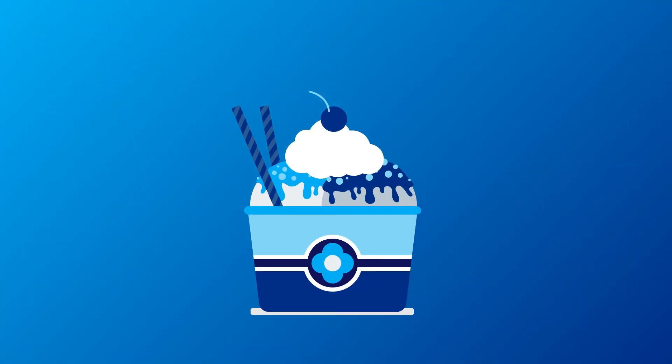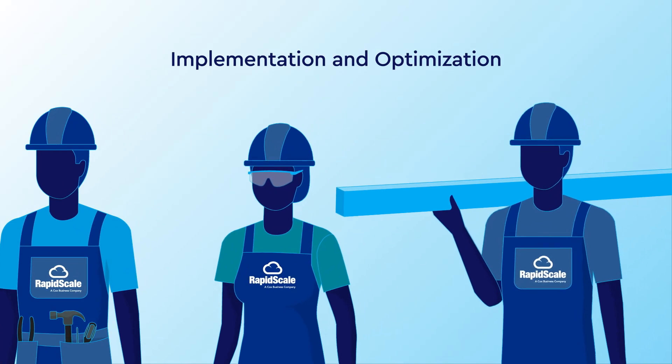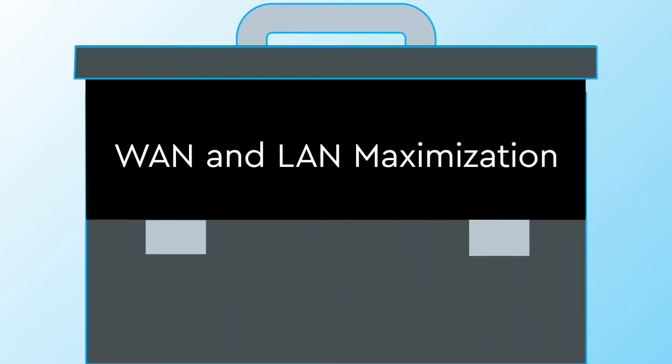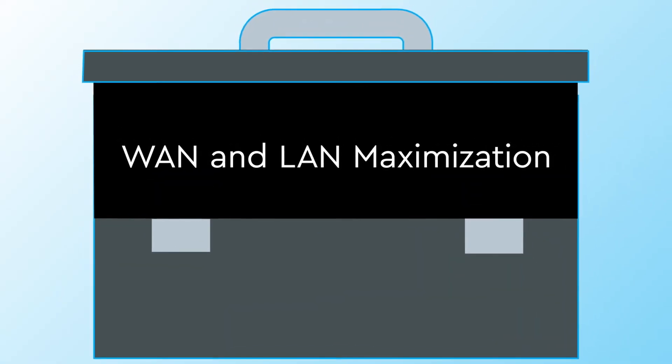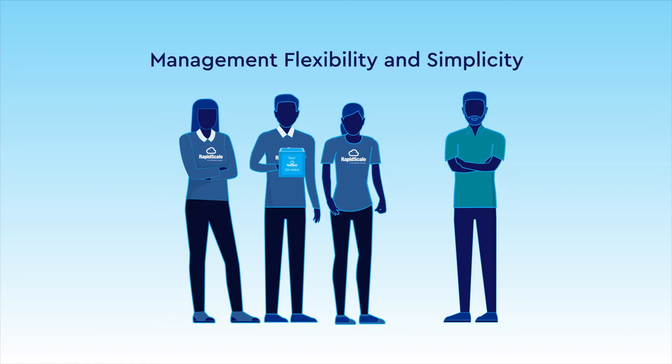And all of this is made even better with a few sweet RapidScale additions. First off, we help set up, configure, and optimize your environment. And then we go beyond, helping you maximize your WAN performance and even ensuring your LAN is optimized too.